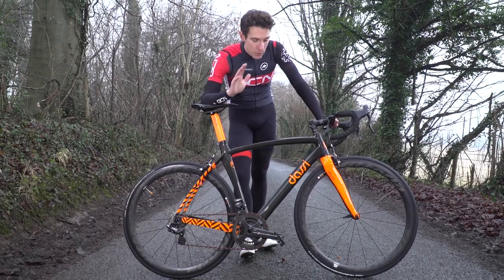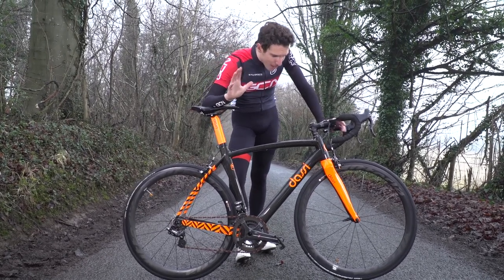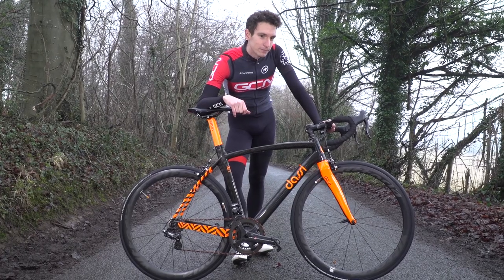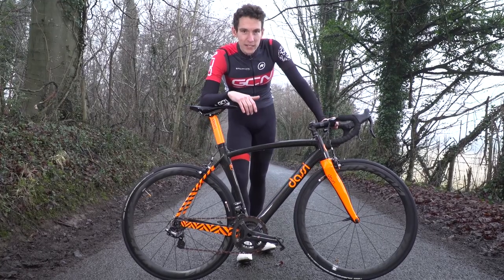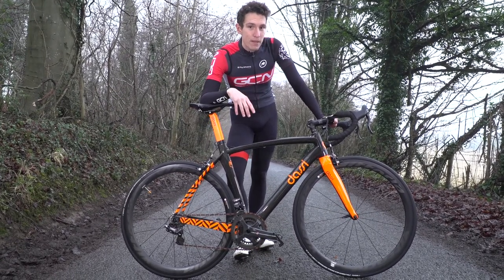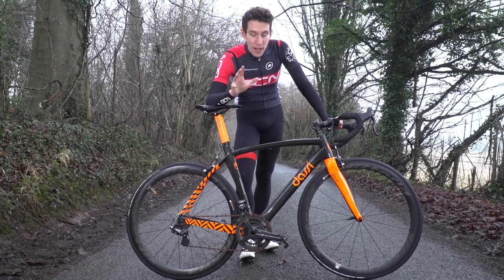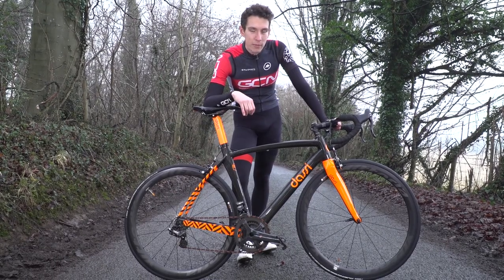To bring us back down to earth slightly though, how long are we going to have to wait for this technology to reach the mass market? Well, probably quite a while. If this is version one of graphene, we need to realise all the possibilities it offers and then develop it for the mass market. But this could very well be a glimpse into the future. I, for one, just hope that that three-kilogram bike becomes a reality before I'm too old to enjoy riding up hills.